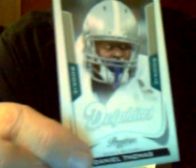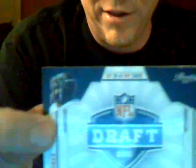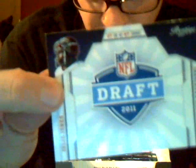Rookie Daniel Thomas of the Dolphins. Michael Turner, Falcons. Matthew Stafford, Lions. Steve Johnson, Bills. Barrett Rood, Buccaneers. Jared Allen, Vikings. Mike Wallace, Steelers. Decoy card. The NFL draft insert, not signed, of Julio Jones — and Jones is what, Falcon? Yeah, right.